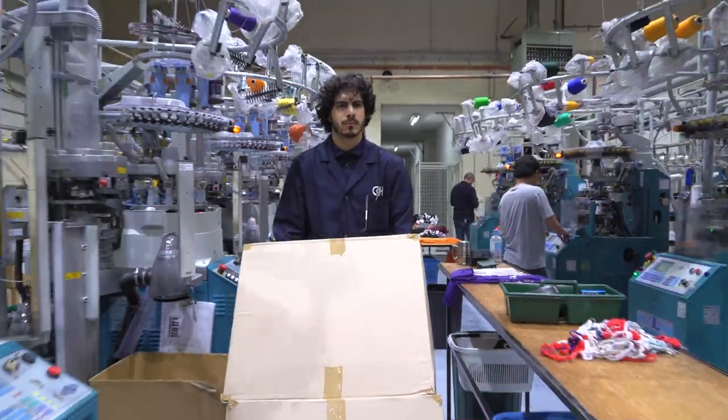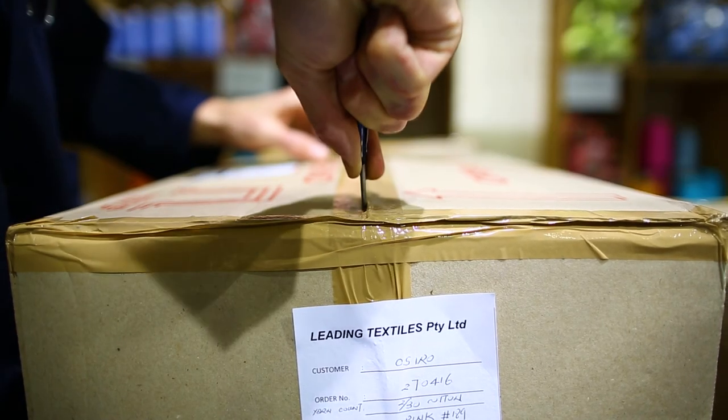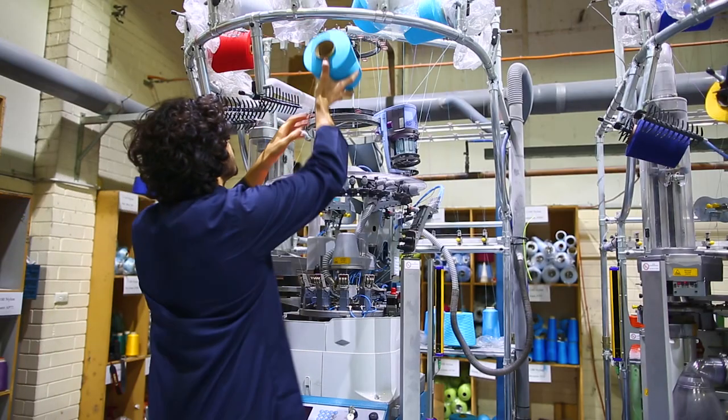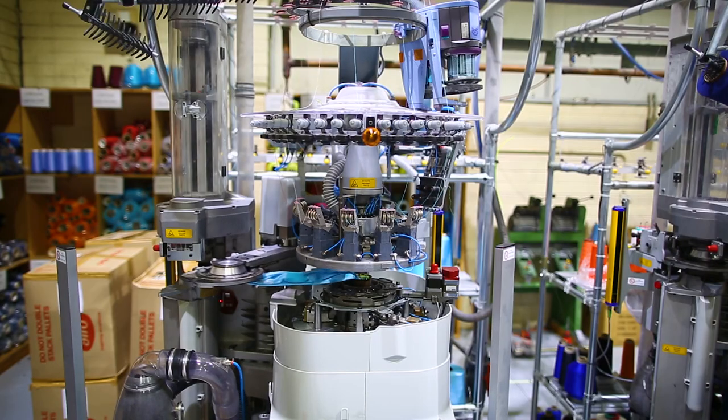The machine is then loaded up with yarn. We take the boxes of yarn, bring them up close to the machine, pull open the carton, take out the appropriate colours, load them onto the machine and thread the machine up through the individual feed points.